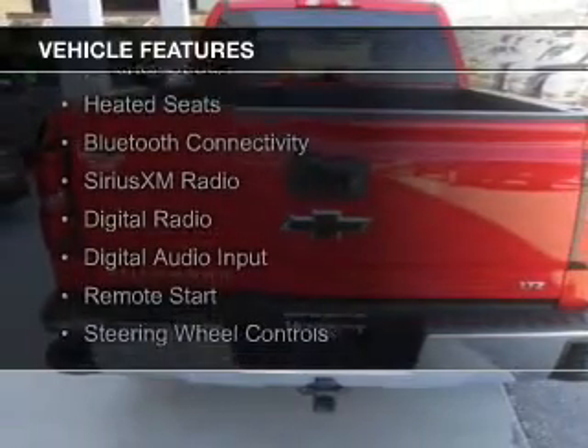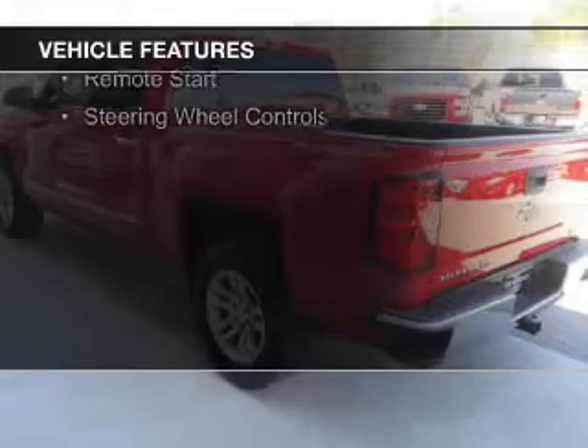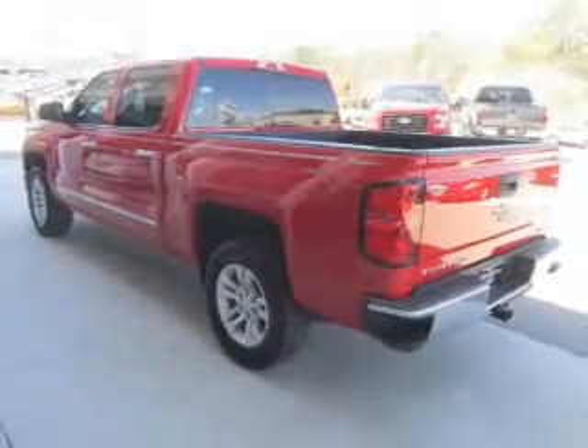internet connectivity, leather seats, heated seats, Bluetooth connectivity, Sirius XM satellite radio, digital radio, digital audio input, and remote start.